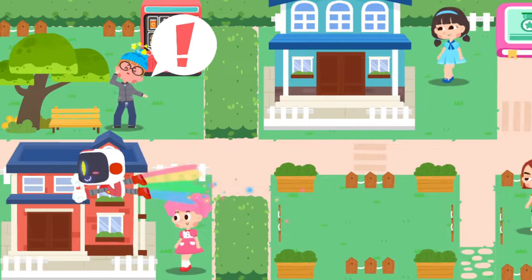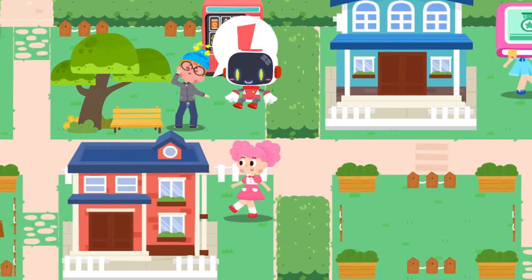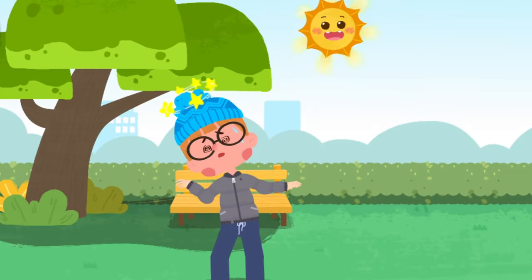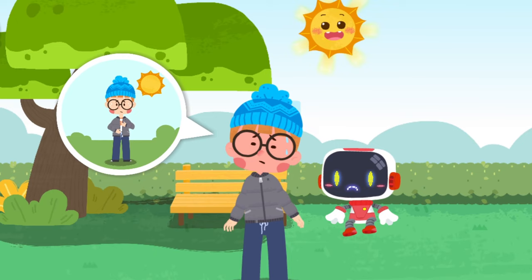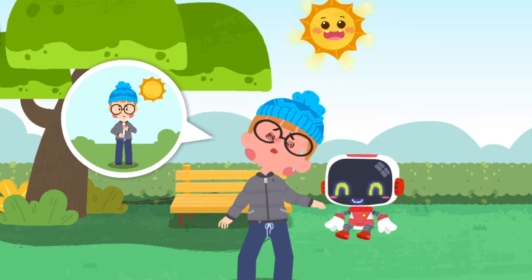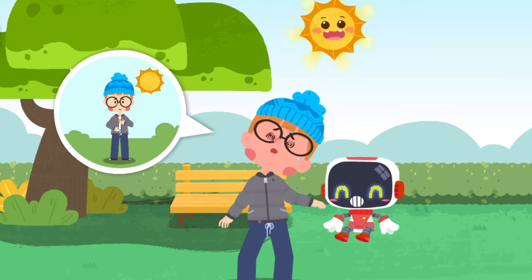Let's search for those in need of first aid. I feel dizzy and thirsty. Dizziness, sweating, and weakness all over are symptoms of heat stroke.